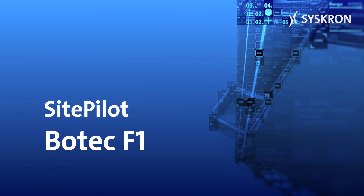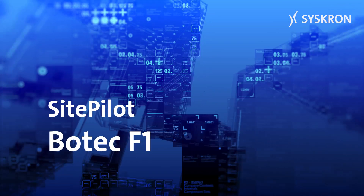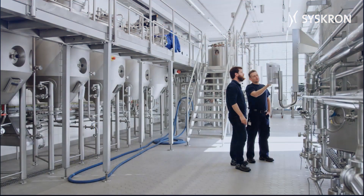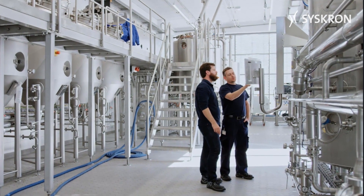SitePilot Botec F1 by Syschron is a process control system for fully automated control and monitoring of batch processes. Customers in the beverage industry have been relying on the Botec process control system for decades.